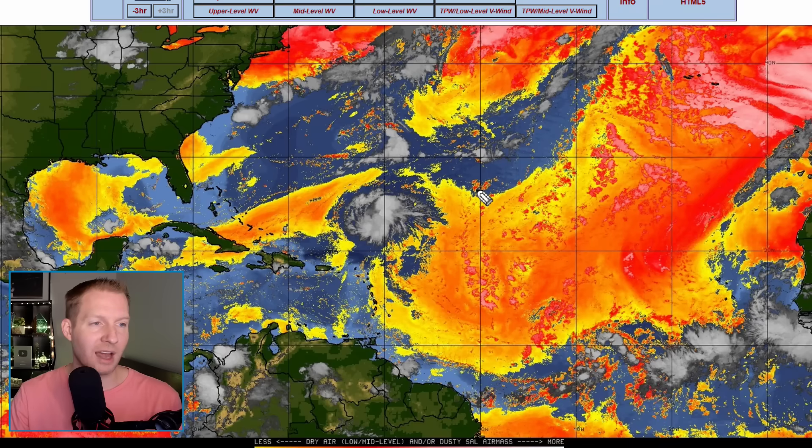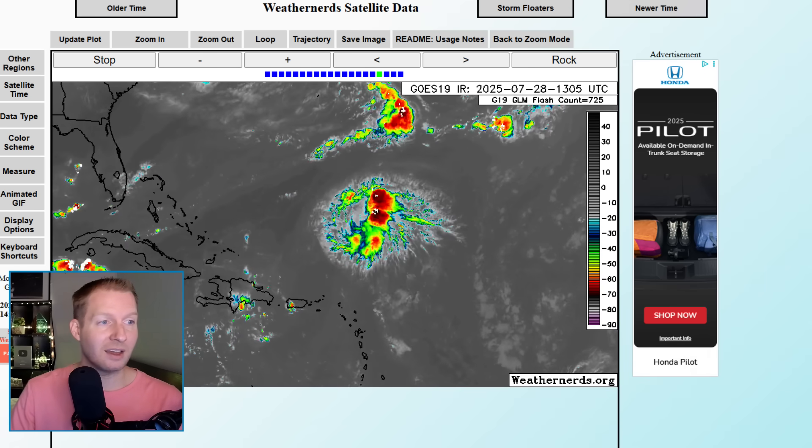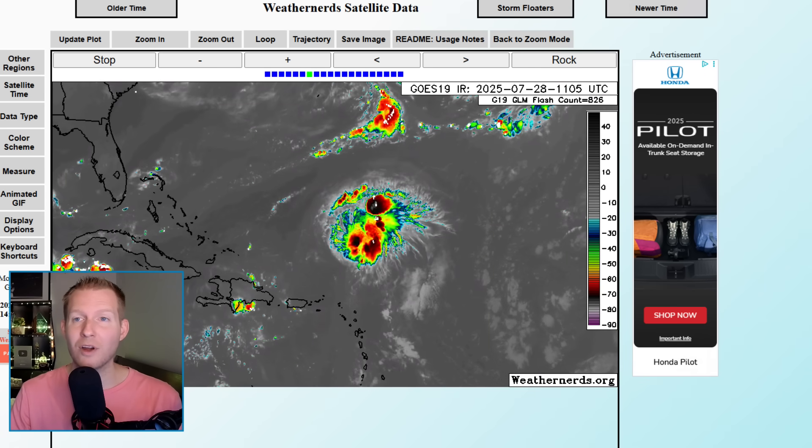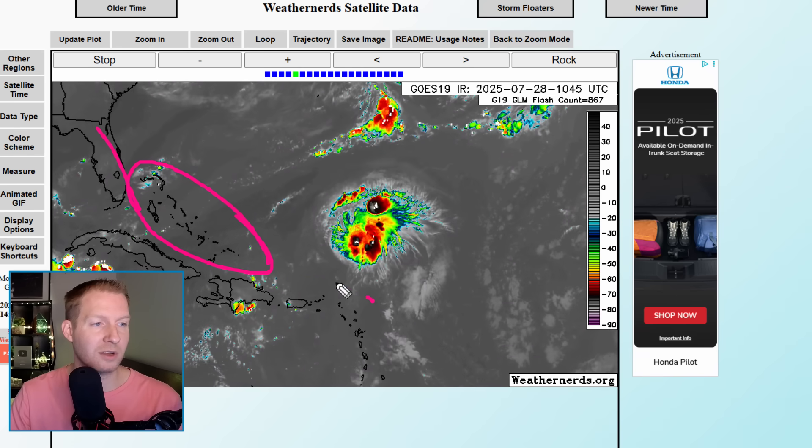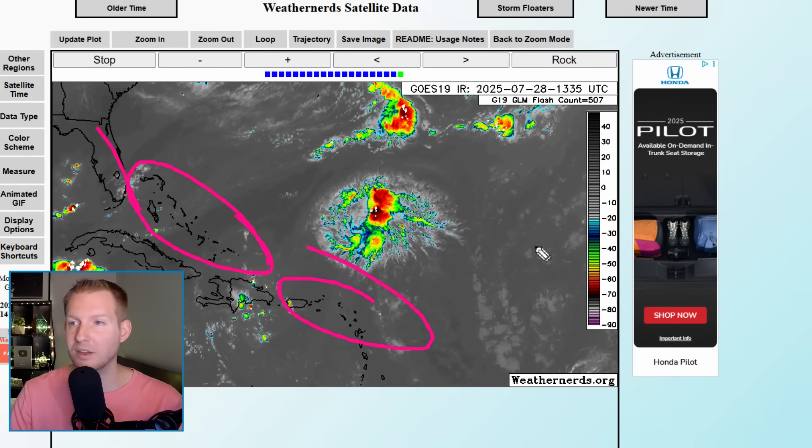It's this system right here — it looks fairly healthy on satellite. It's in between two regions of dust and looks pretty good at surface level. I want to go out to a closer satellite loop of this thing. There's Florida, Turks and Caicos and Bahamas, Greater Antilles, into the Leeward Islands.